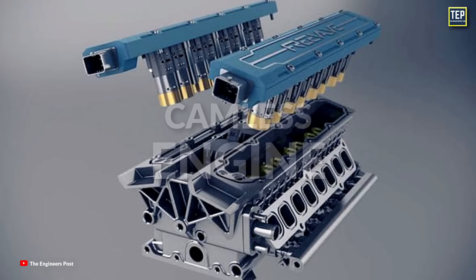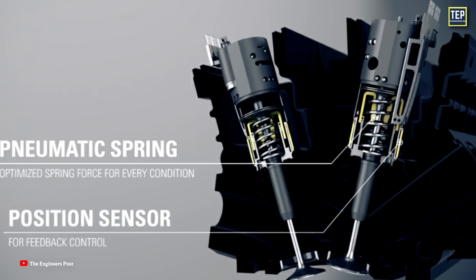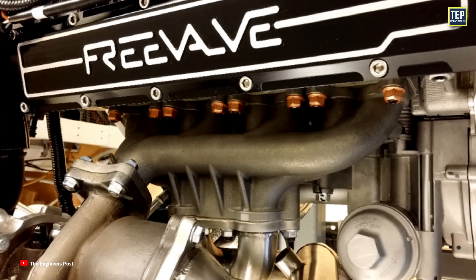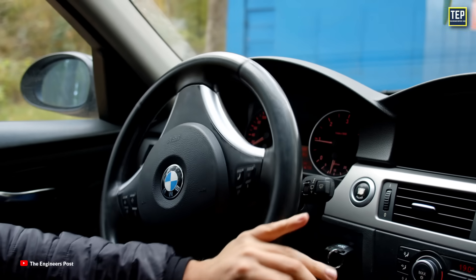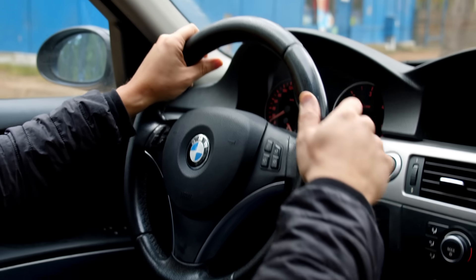Camless engines may be the future for supercars. The valves can be opened electrically without any mechanical actuation. This technology has existed for a while on larger engines, but there is considerable interest in scaling it down for automotive use. What do you think about these timing mechanisms? Which is better? Let me know in the comments, and thanks for watching.